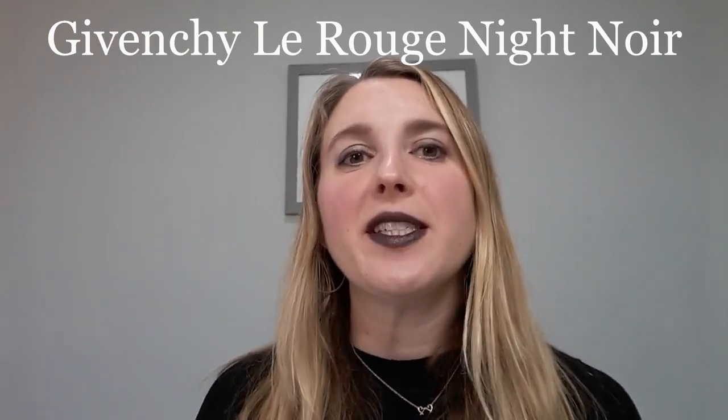Hi, thank you so much for joining me today. Today I wanted to talk about the Givenchy Le Rouge Night Noir lipsticks.